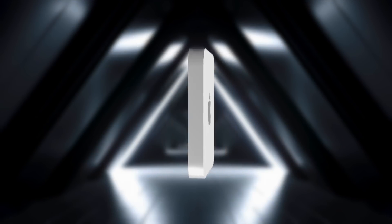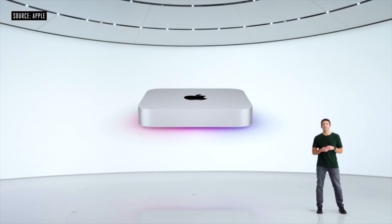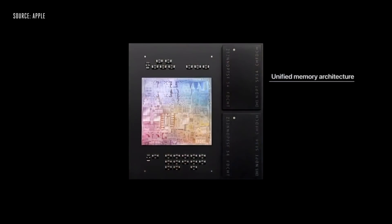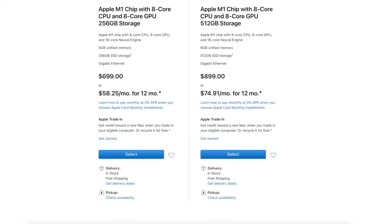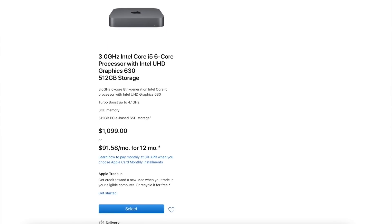Hi, it's Matt here. Apple updated the baseline Mac mini in 2020 with the M1 chipset inside. However, Apple still continues to sell the top-range Mac mini, and I'll explain why this is later on in this video.